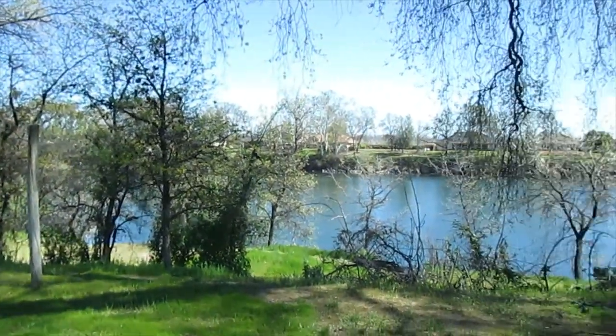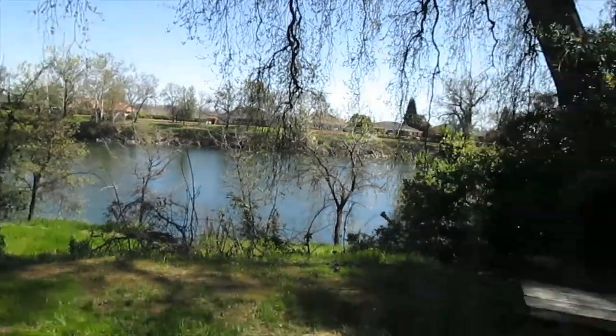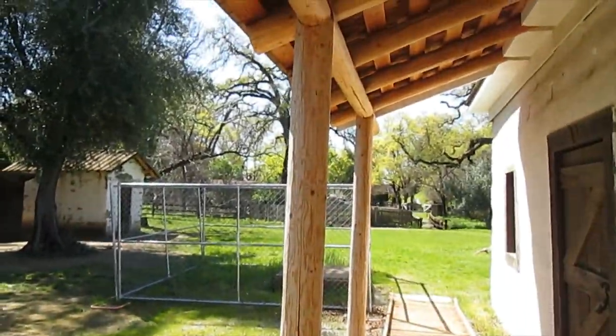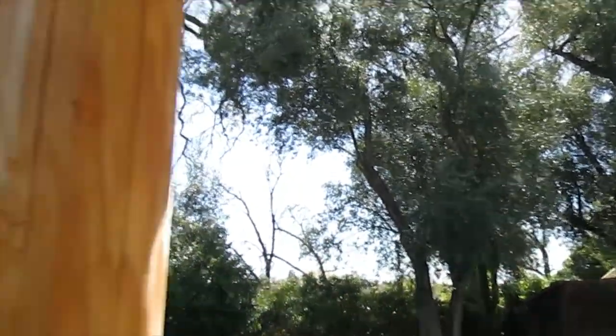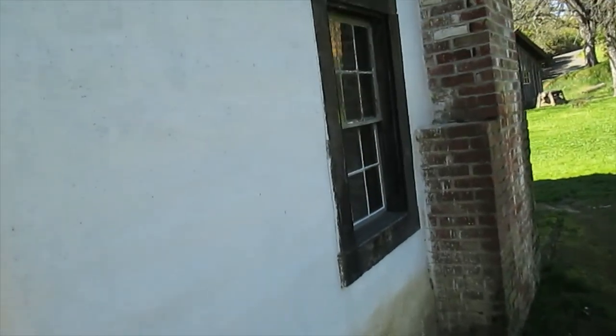So it's this view from the front porch of the river. You can see there's little mansions across over there where people live now, but for a long time he was probably out here by himself. What a beautiful spot. There's those olive trees and giant valley oaks. Let's head around the side.